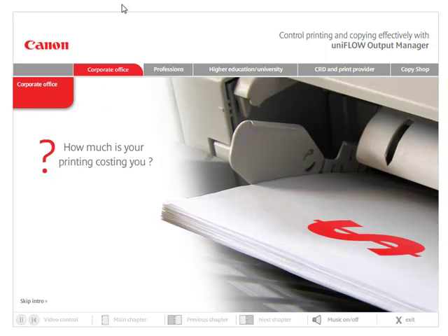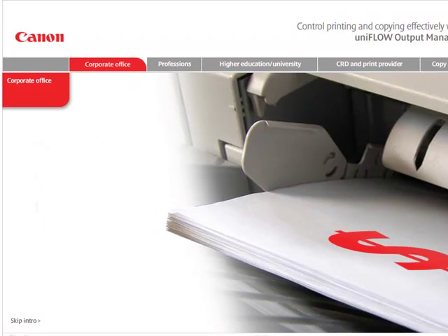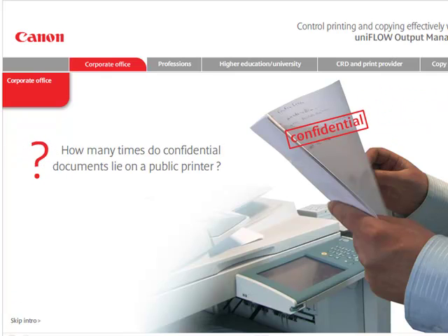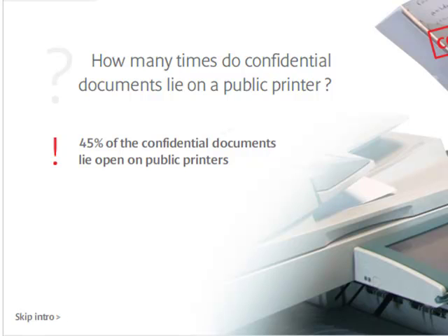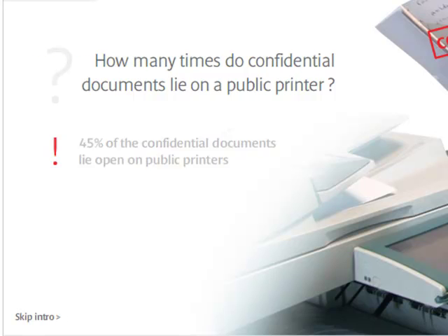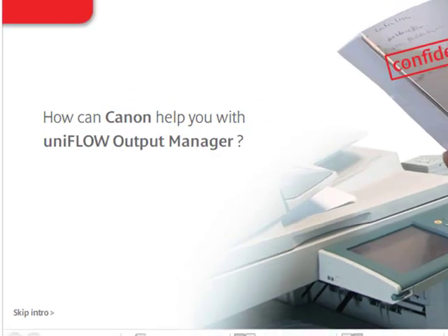How much is your printing costing you? How many times do confidential documents lie on a public printer? There may be many unanswered questions when you consider the true cost of printing in your business. But with UniFlow Output Manager, Canon can help you answer them all.